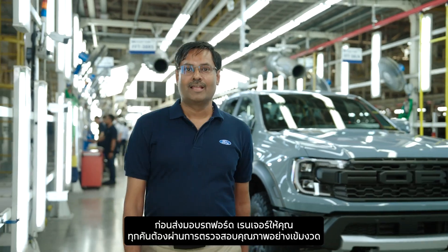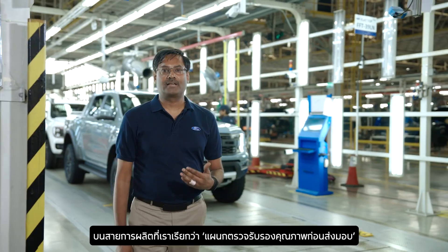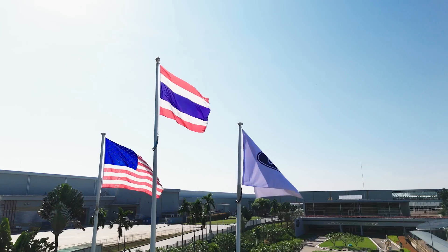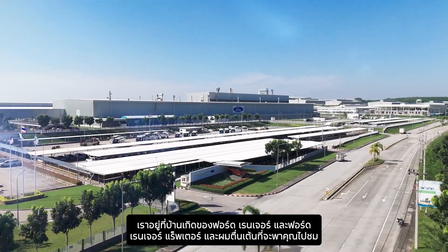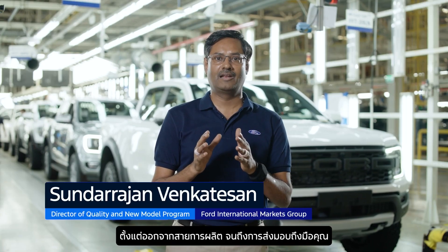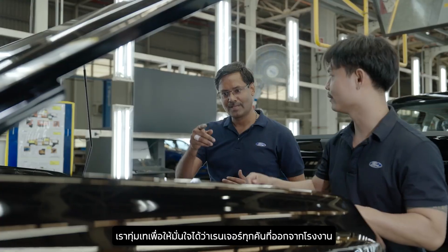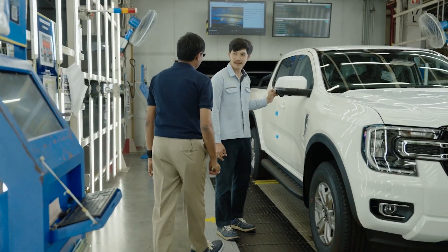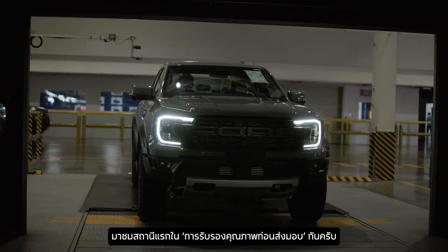Before your Ford Ranger gets to you, it undergoes rigorous quality checks in a line we call the customer acceptance line. Hi, my name is Sunda. We are here at the home of Ranger and Ranger Raptor, and I'm excited to show you the journey your Ford takes between rolling off the final assembly line and getting to you. The work we do ensures that every Ranger leaving the plant is ready to impress. Come with me to our first station in the customer acceptance line.